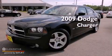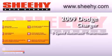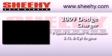This is a 2009 Dodge Charger. This vehicle has seating for 5 adults and a 5.7 liter V8.